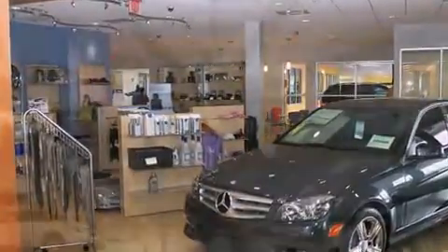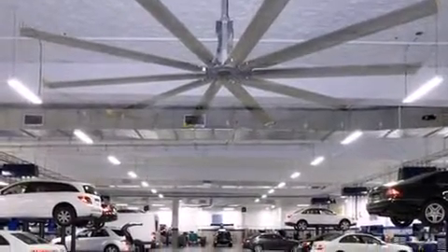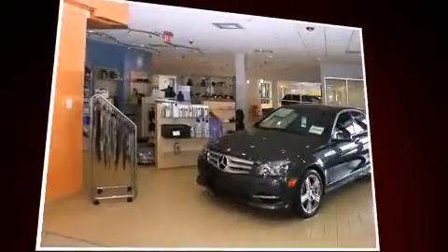A wealth of standard features means that you no longer have to sacrifice, like heated seats, front and rear reading lights, a built-in garage door transmitter, a power seat, front dual-zone air conditioning, power moonroof, and seat memory.